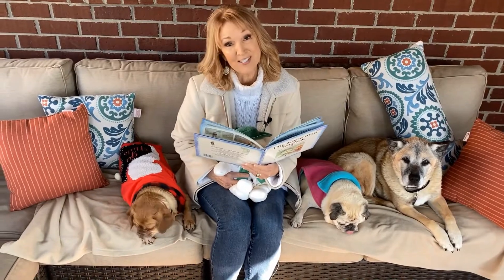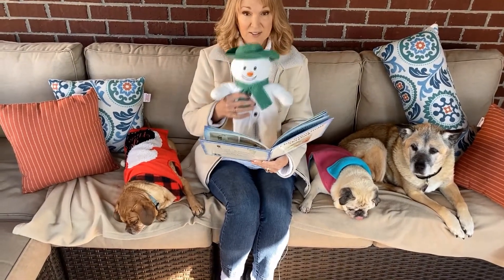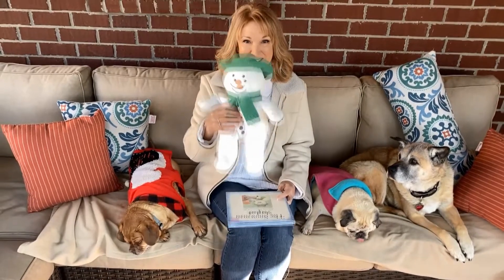That was quite an adventure that James had with his snowman. And of course, in the end, he melted. Well, we have a snowman that looks just like James' snowman.